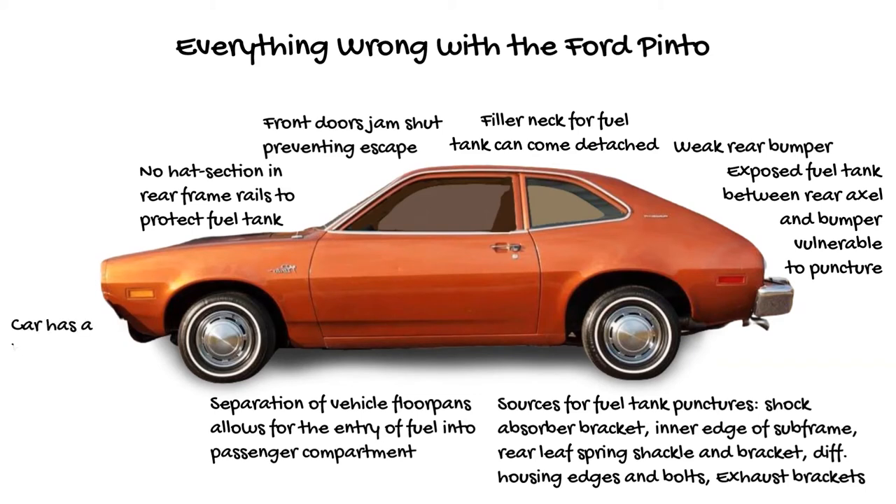The car has a high explosive risk. The cost new was $1,850, and the cost today is about $7,000.